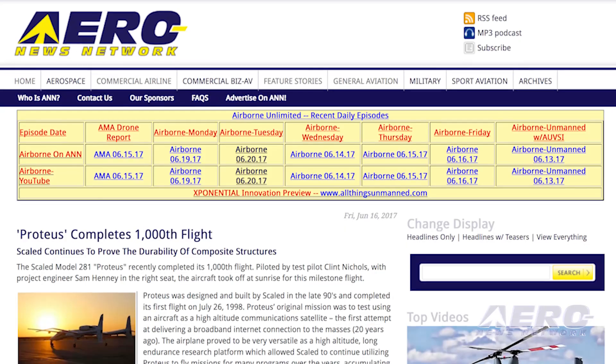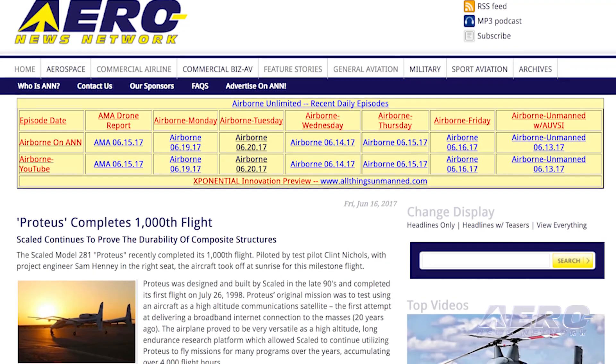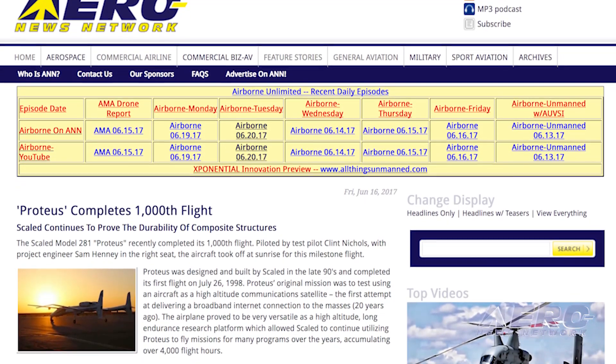The Scaled Model 281 Proteus recently completed its 1,000th flight. Piloted by test pilot Clint Nichols, with project engineer Sam Henney in the right seat, the aircraft took off at sunrise for this milestone flight. Proteus was designed, built, and flown in the late 90s and completed its first flight on July 26, 1998.